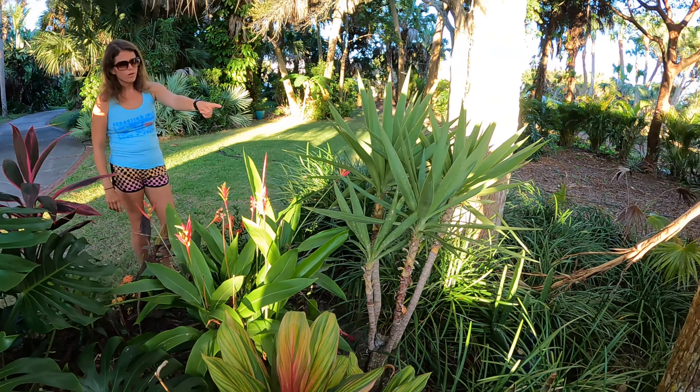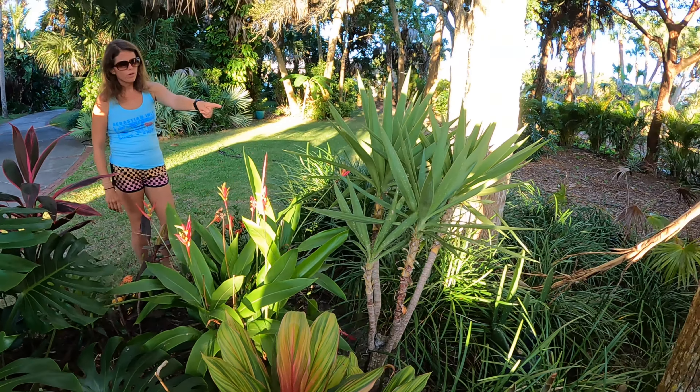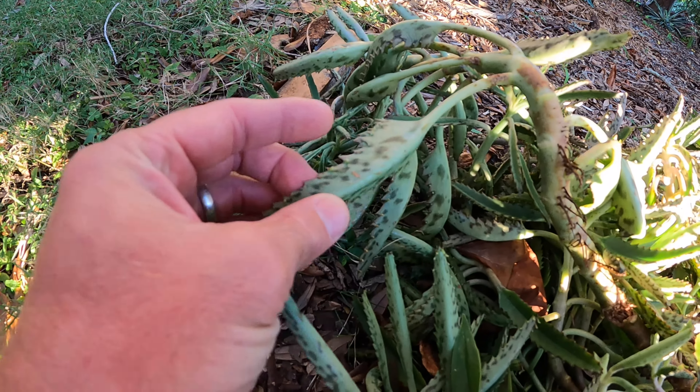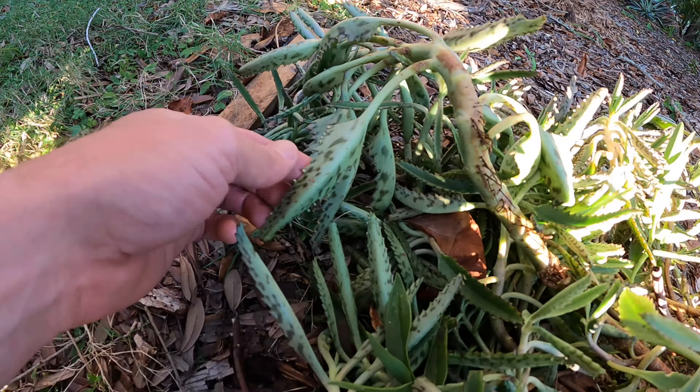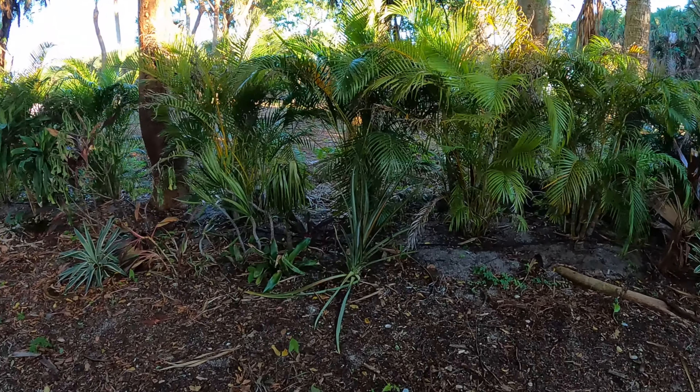Over here we have a couple of things we didn't plant yet — these are going in a pot. These are the mother of millions. You can see on the tips of these things are just these teeny little things, and when they get bigger you can just pop them off and drop them and literally get a new plant out of it. That's why it's called mother of millions, and that's why I'm putting it in a pot on some concrete.